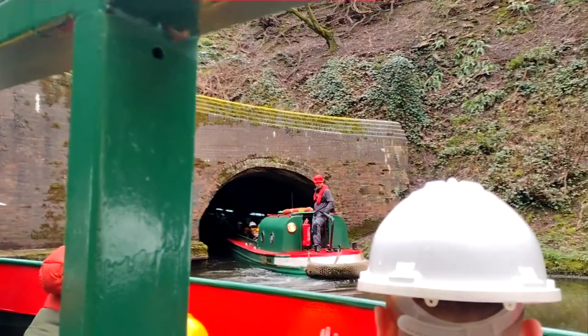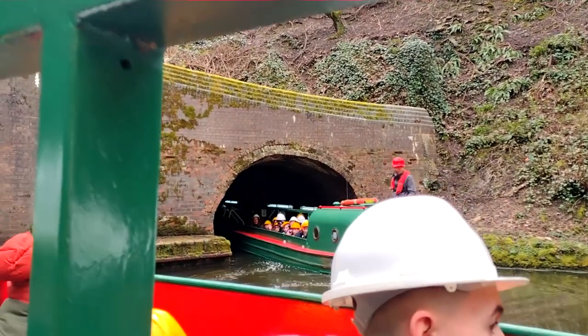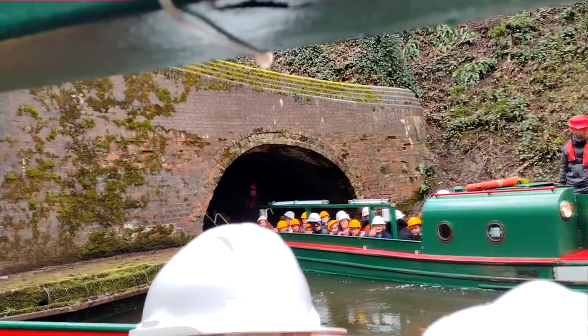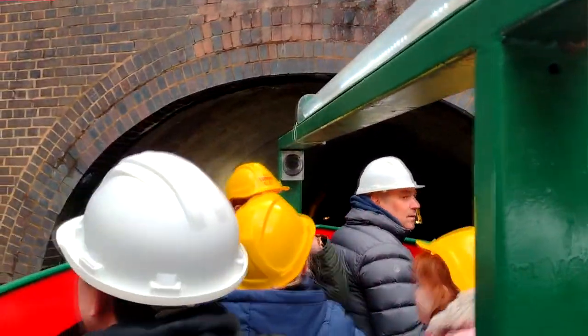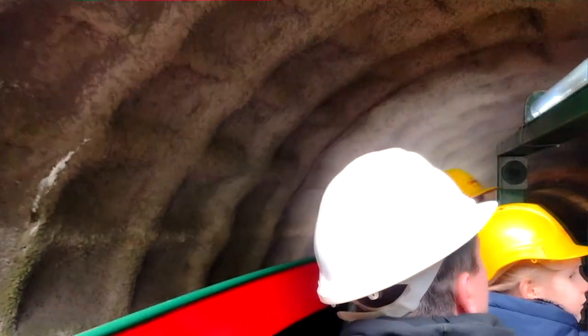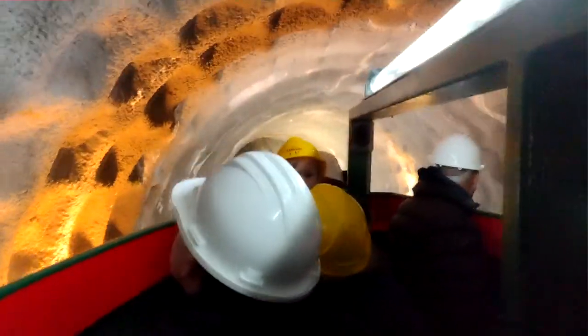Over there is George — that's the continuation of the Dudley Tunnel. If you compare the two tunnels up at the front, the one on the left clearly looks newer. The Dudley Tunnel carries on all the way through there, but we're going to branch off and head through this newer one.